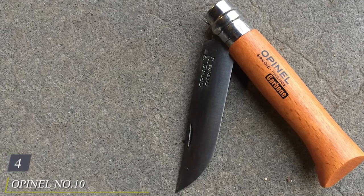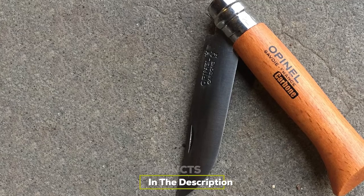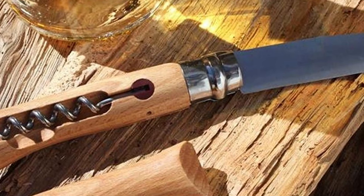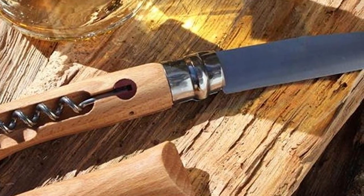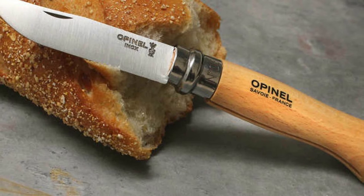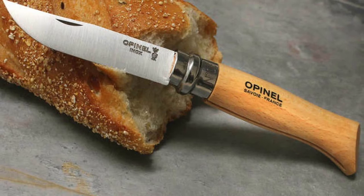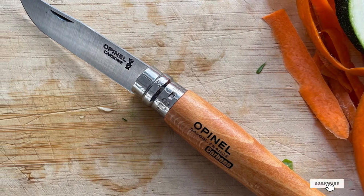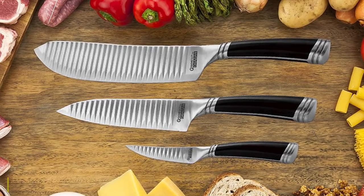Next at number four we have the Opinel No.10 Stainless Steel Corkscrew Folding Knife. The best cheese experiences often have nothing to do with perfectly arranged cheese boards. If you're a cheese lover on the go, it's important to have a knife for impromptu weekend picnics with bread, cheese, salami, and a bottle of your favorite wine. Opinel is the best knife for the job — think of it as the gourmet's pocket knife. It's a simple stainless steel blade, and inside the durable beechwood handle lies a corkscrew for whatever bottle of wine you brought to pair.